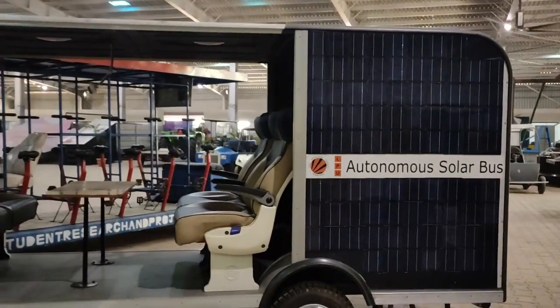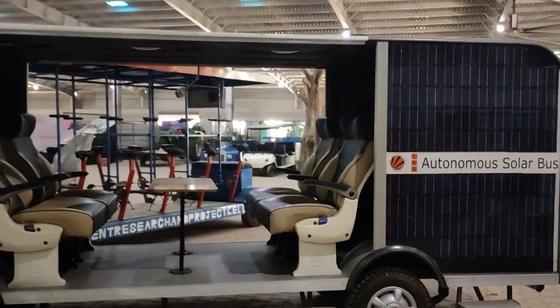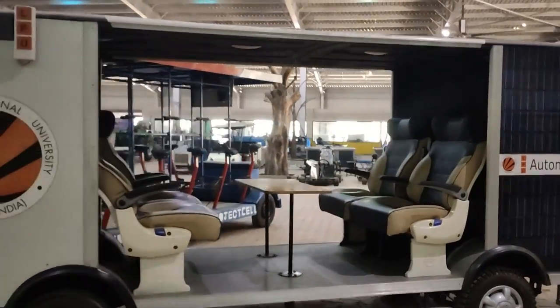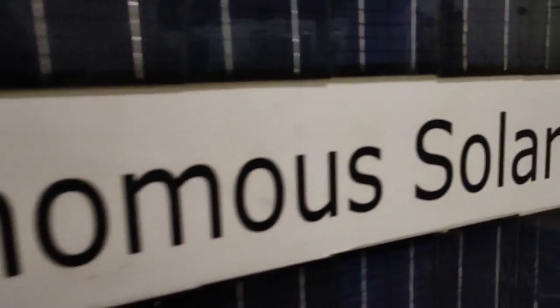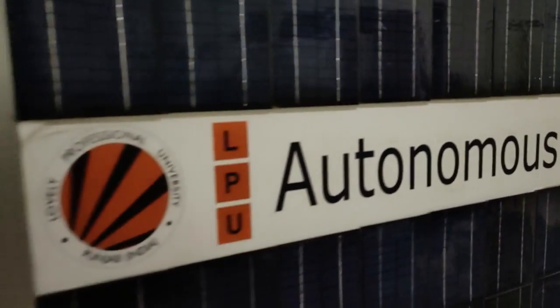And here it comes — one of the most grand innovations by Lovely Professional University: India's very first solar driverless bus, made by LPU students.